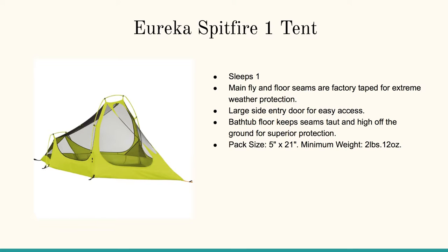Here's the Eureka Spitfire. Not quite as easy to stand up in, but this is very lean and light, easy to carry. Sleeps one. It's got the main fly and a large side entry door for easy access. The bathtub floor keeps seams taut and high off the ground for superior protection — no bugs, no water, nothing's getting in there. Easy to get into.